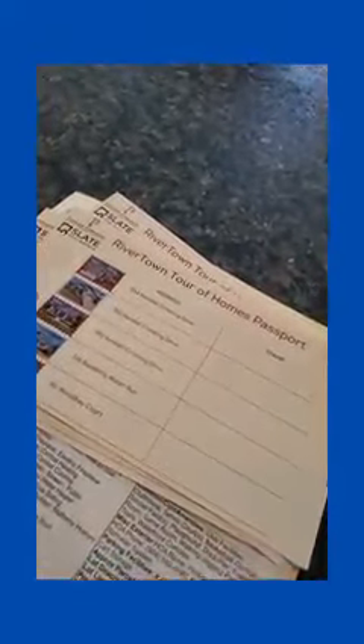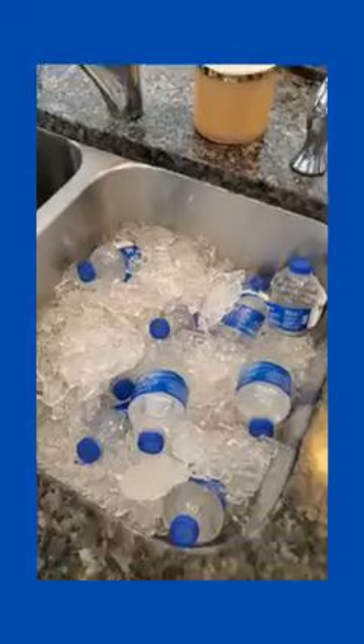There's the passports that we're stamping. And this is what is left of two cases of water.